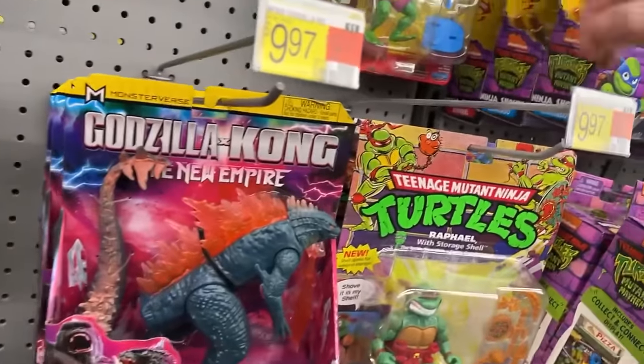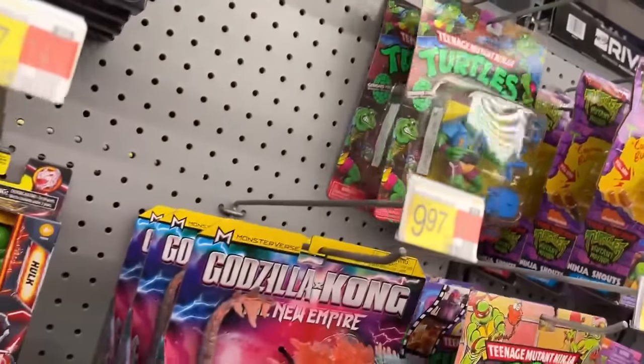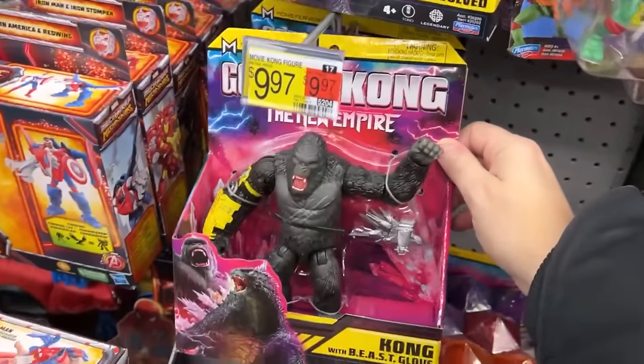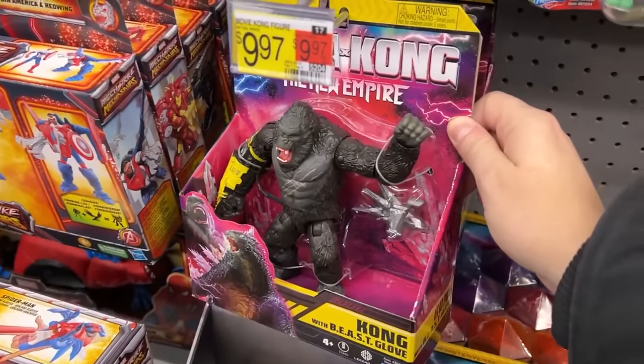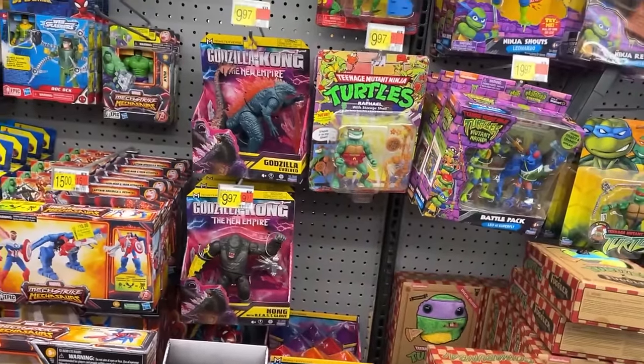We got Raphael, Leo, Rast, Genghis — not a lot going on in vintage or retro Turtles. Someone's broken Kong's band, but I don't think they've taken anything out of the package. Kong and Godzilla Evolved is all they have in that one.